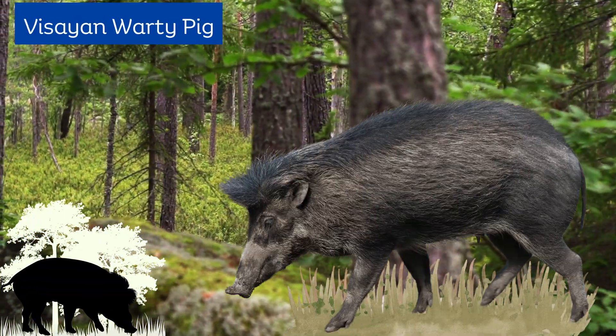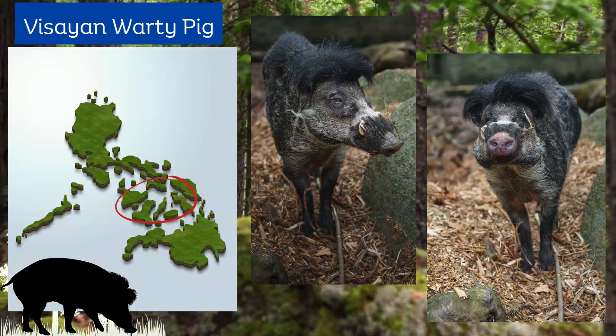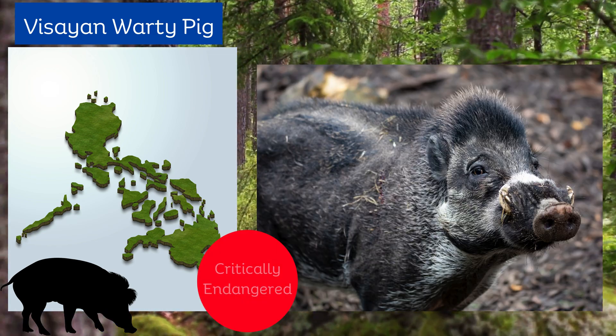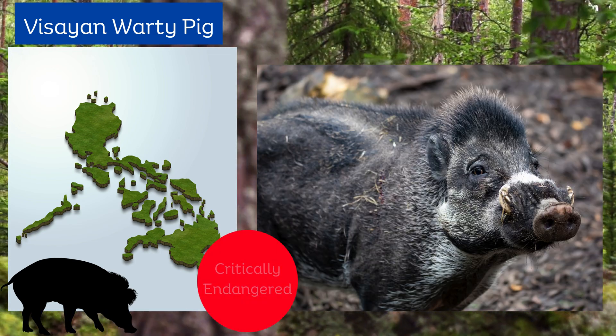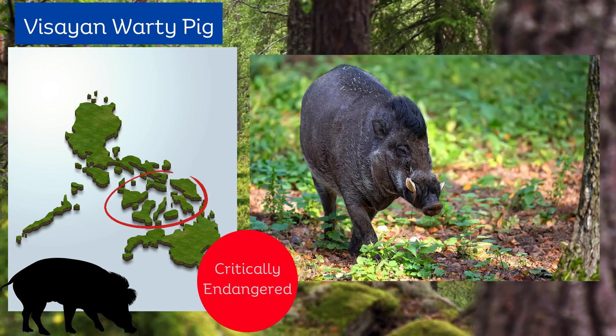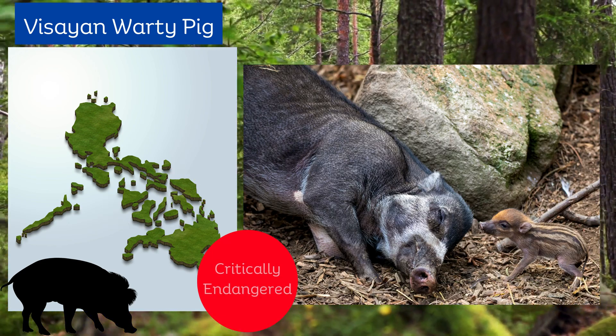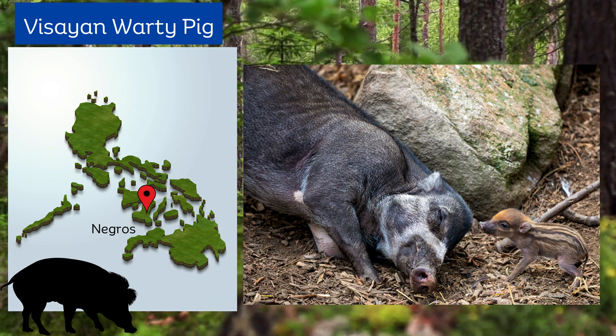Visayan warty pig inhabits dense forests in the Visayan chain of islands in the Philippines. It is critically endangered due to habitat loss and hunting. It is believed to be extinct in four of the islands in its original native range, with only small surviving populations in Negros and Panay.